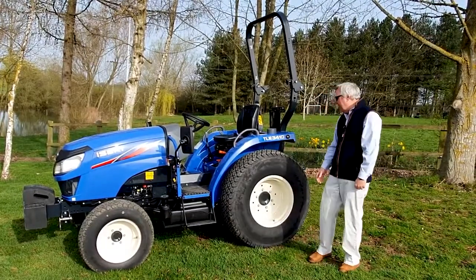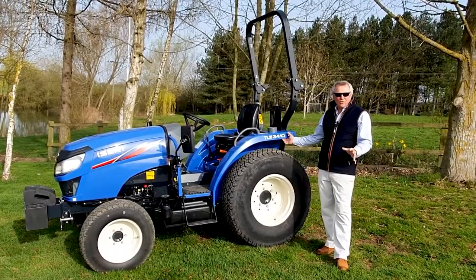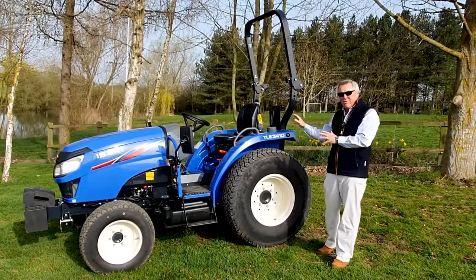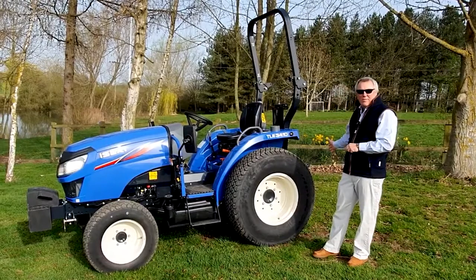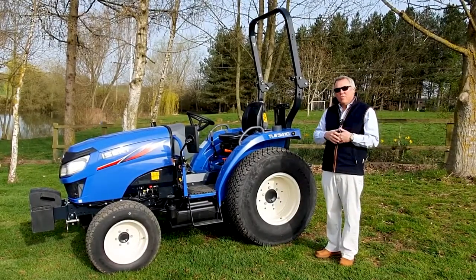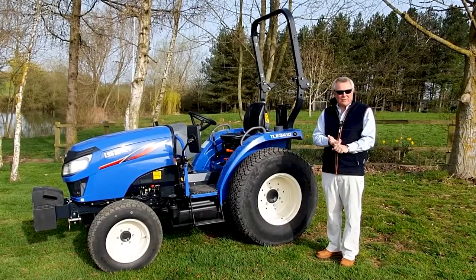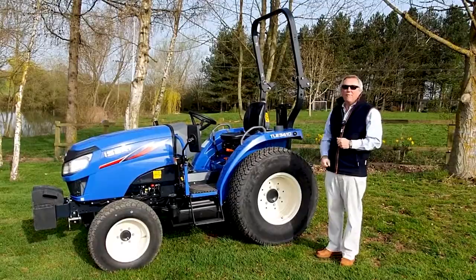This is our new Iseki TLE 3410 compact tractor. It's a 40 horsepower machine with a brand new Stage 5 engine, and we'll talk more about that a little bit later. It's got a three-range hydrostatic transmission and will lift a thousand kilos at the back end on the three-point linkage. It's an incredibly versatile machine — homeowners use this, we sell it into agriculture, and it's great for sports grounds and that kind of application as well.